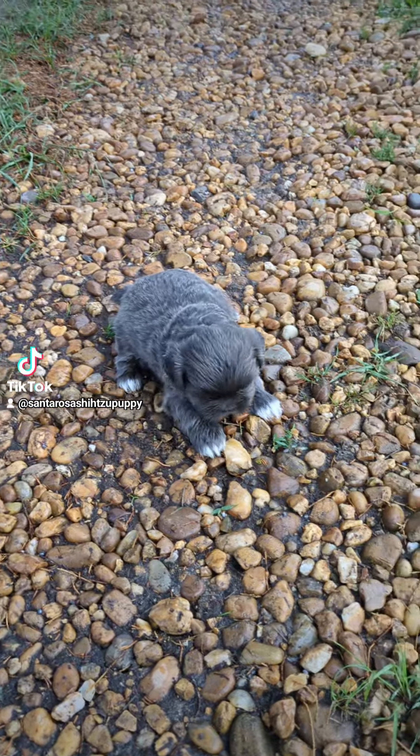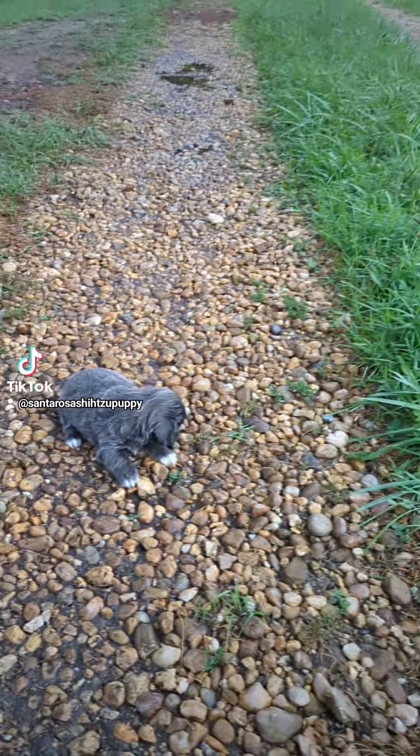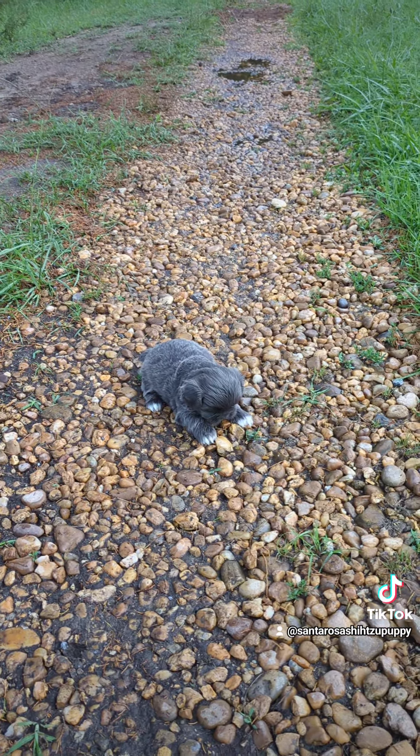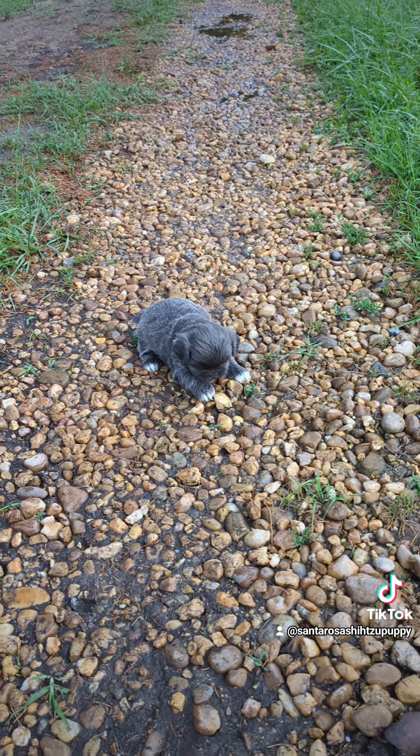See if we can get her to move again. Come on. I know, it feels good — cool rocks, honey.